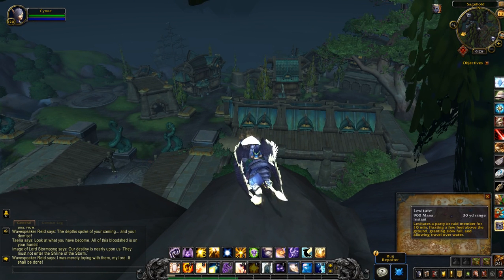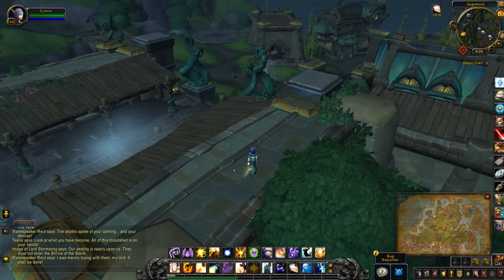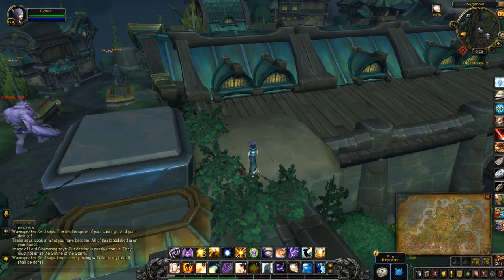So I'm just going to levitate. There we go. Hidden Scholar's Chest.